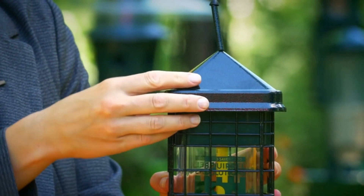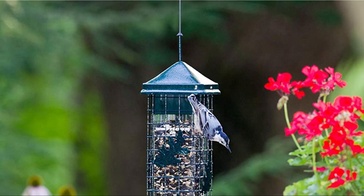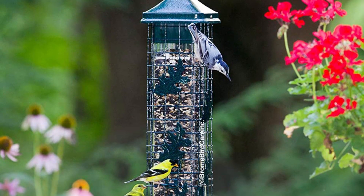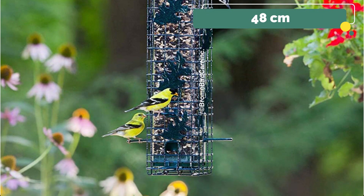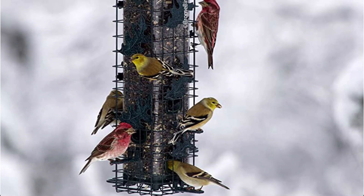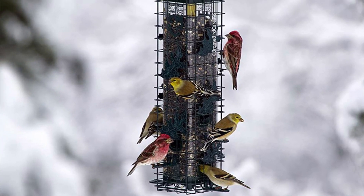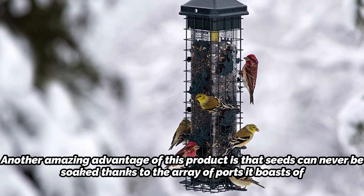It automatically closes whenever an animal larger than a bird mounts on it. A clever squirrel can get around the closing mechanism by reaching out from a nearby tree branch, so we urge you to leave a buffer zone of around 48 centimeters around the feeder to prevent this. The feeder will immediately close since the squirrel will then have no choice but to grasp onto it.